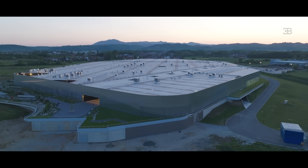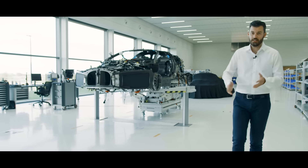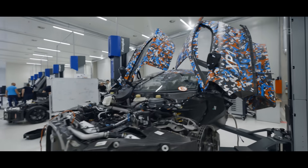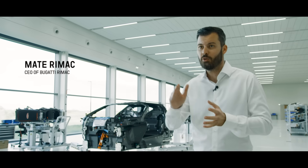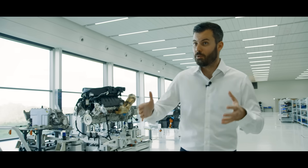Welcome to the Bugatti Tourbillon VP Production. VP stands for validation prototype. In general, we have three big phases in the development of a car. XP is experimental prototypes — that's the camouflage prototypes that you could see running around for the last couple of years. Now we are in the second phase, the VP phase, where the car needs to be 90–95% done. You can still do some small changes going forward, but that's basically it — that's the status where we are now.